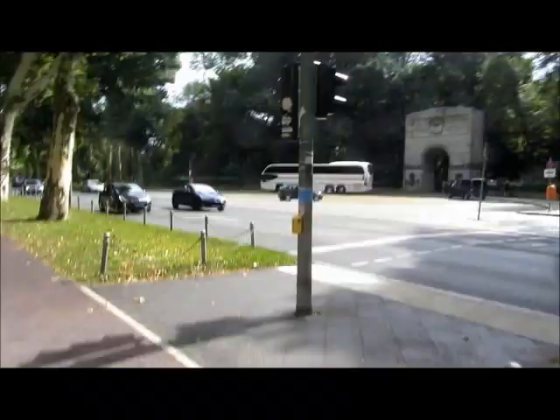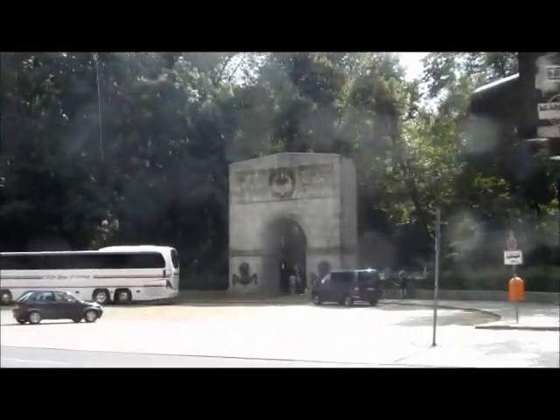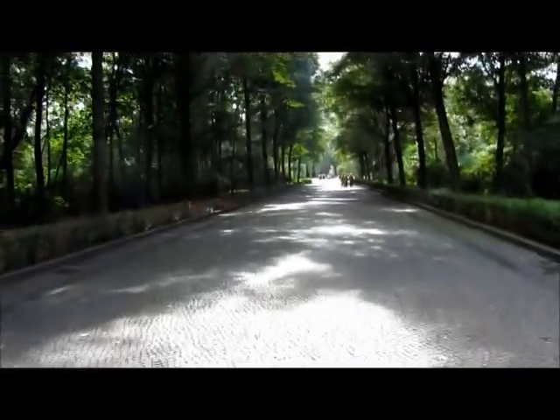I'm in a park called Treptower Park. Apparently there's a really good Soviet statue around here. I'm guessing this must be it. Under the arch, there's a big statue down here.